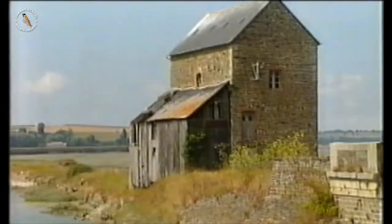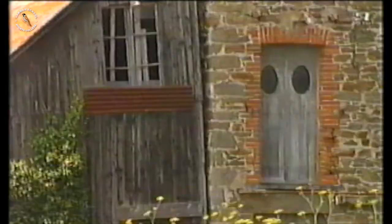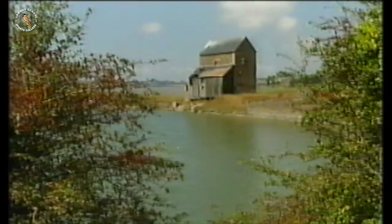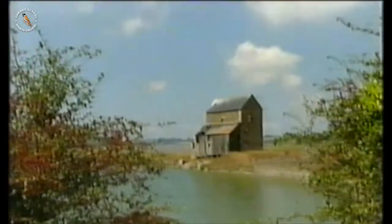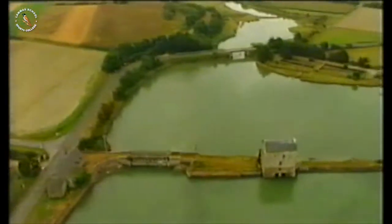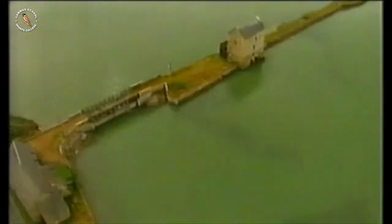Imagine hundreds of years ago, someone notices the tides rush up the estuary. At this site, the tide can rise more than 13 metres in six hours — that's higher than this mill. Sensibly, they build their mill above the high tide mark, and they also make sure it's next to a small cove. But how do they make the tide of water turn their wheel?